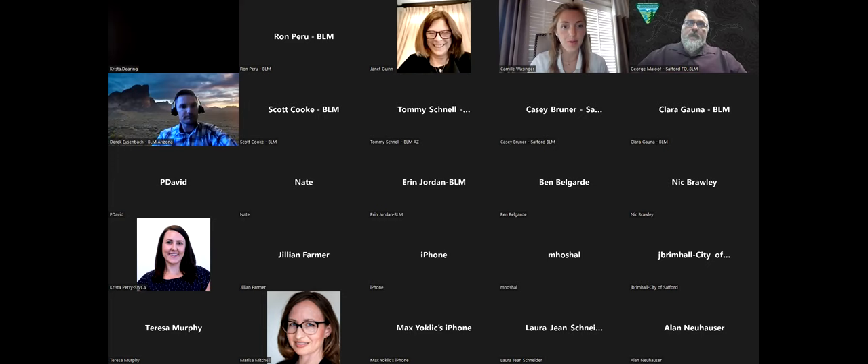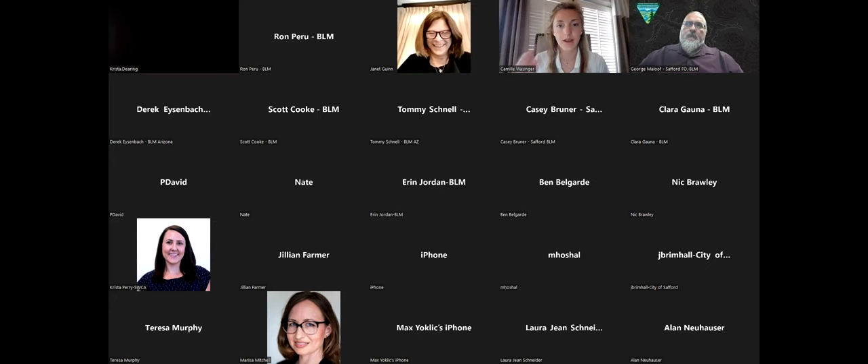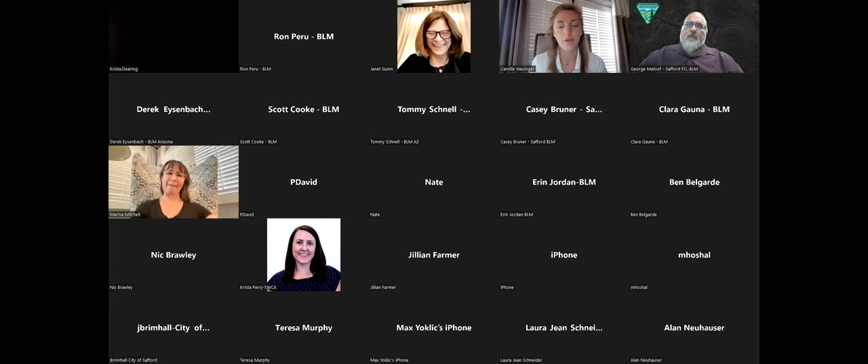I'm Camille Waffinger, a principal on the environmental and permitting team at Intersect Power, which is the proponent for the proposed Hopper project. You'll see the entity IP Land Holdings LLC on all the project documents available on ePlanning — that entity is a subsidiary of Intersect Power. My name is Marissa Mitchell, and I'm the head of environmental and permitting for Intersect Power, mostly here to answer any questions that may arise.